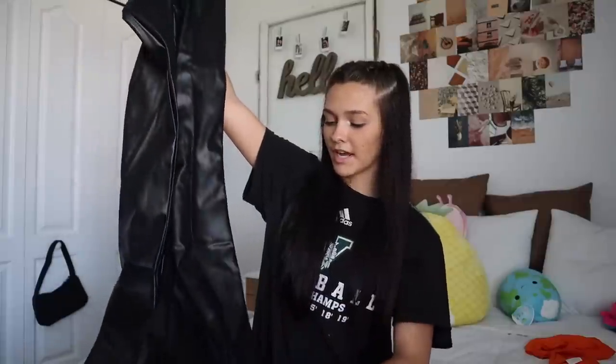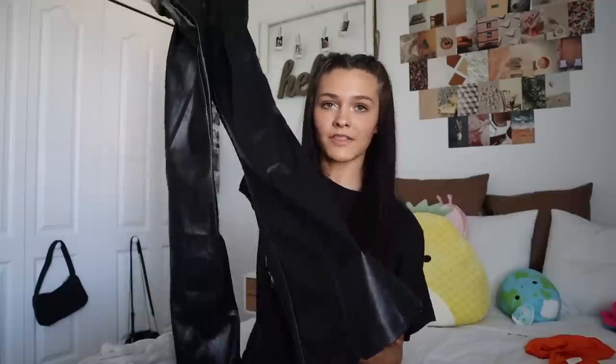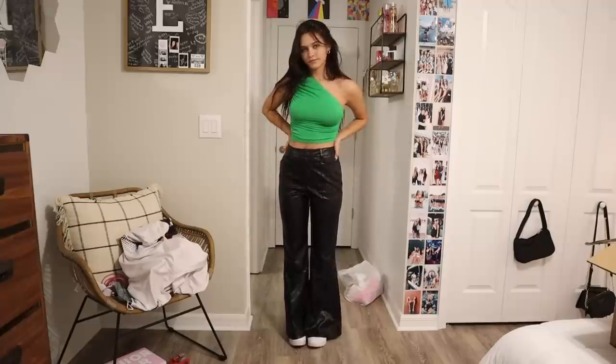The leather pants are really nice — actually very comfortable, and my favorite part is the bell-bottoms. I think bell-bottoms look really good on everyone. I went with black leather and green because I think green and black go really well together, and the one-strap top and leather pants kind of balance each other out. I made this into a cute little outfit and I love it.